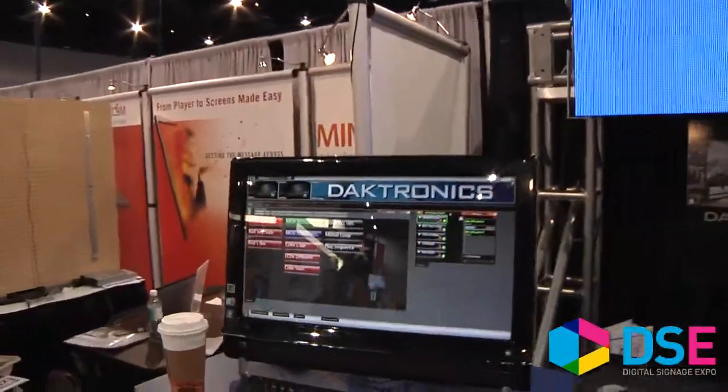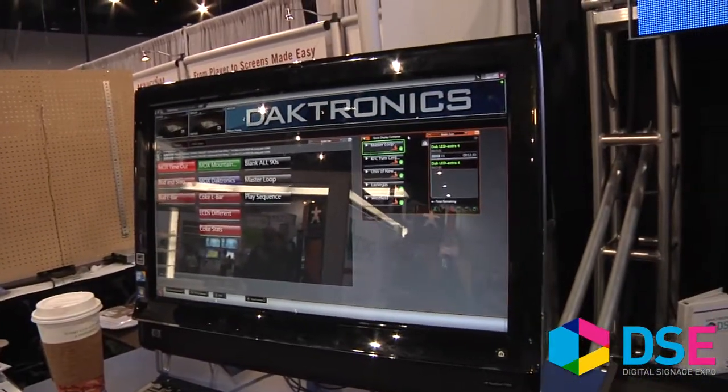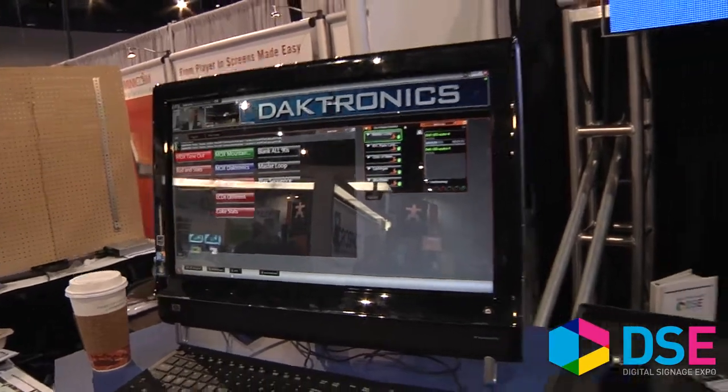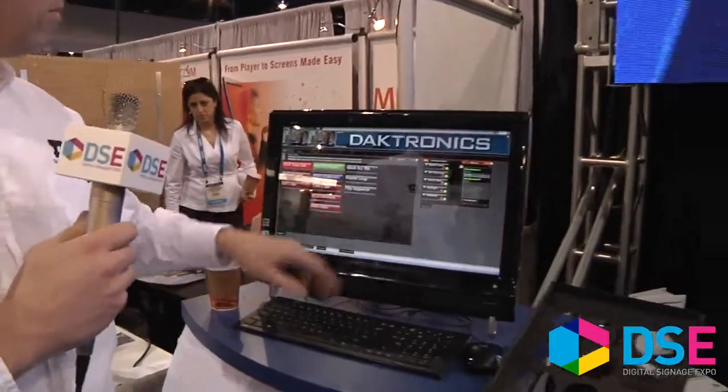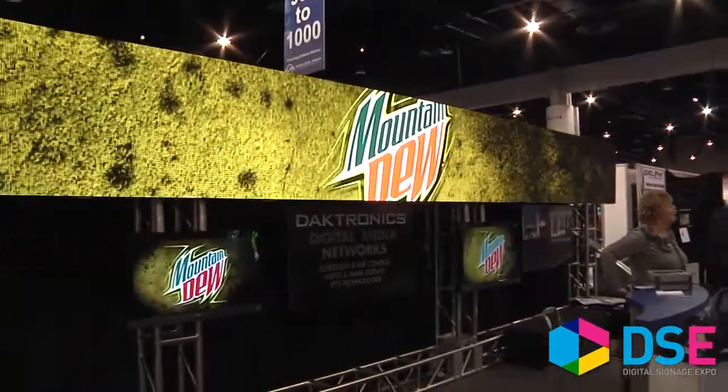One of the products that we have over here to the left is our Daktronics Show Control system, and in that system we have single point of control. We can touch a button and have all of our displays do a change. For example, if I press one button throughout an entire live event facility, we can change all the displays to that advertiser — to what we call a moment of exclusivity.